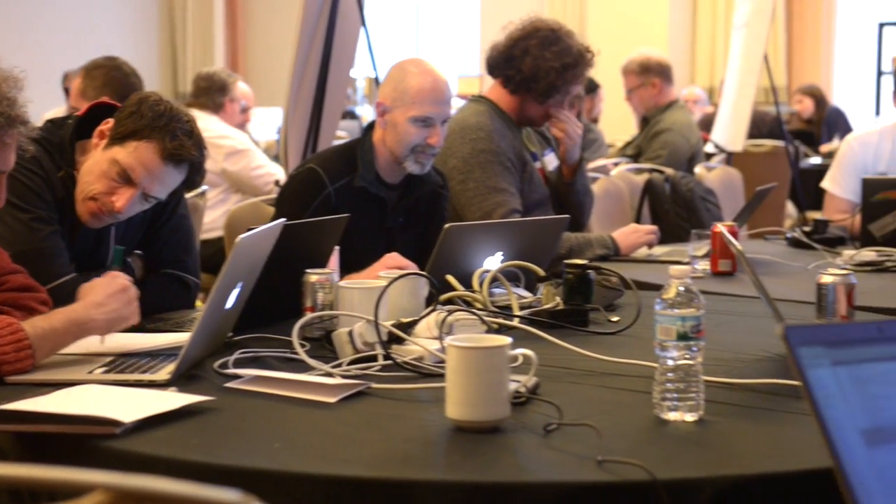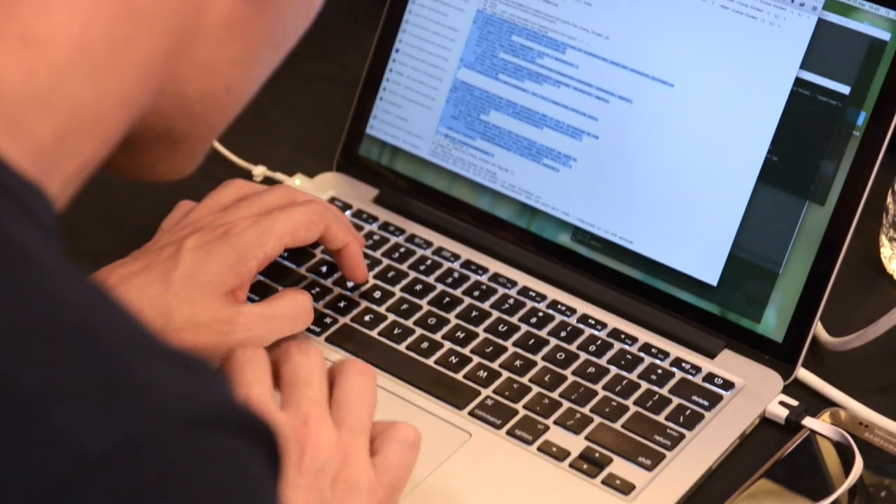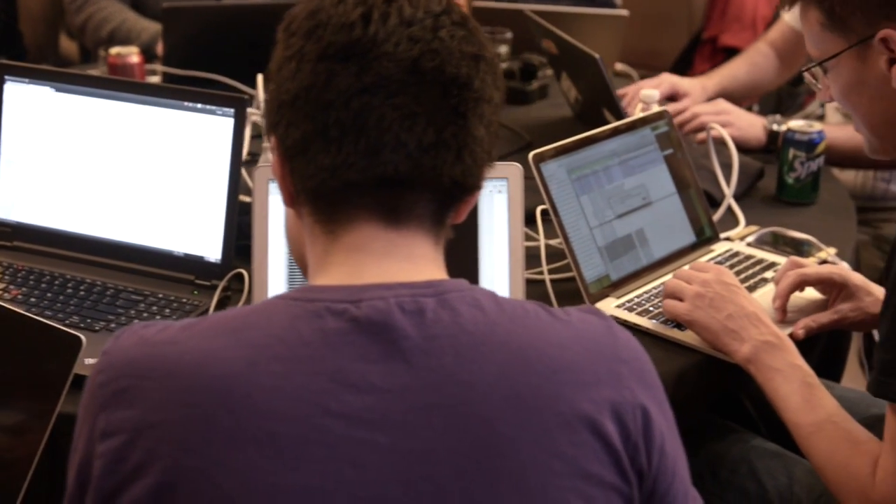Hi, I'm Nick Sullivan. I work at Cloudflare and I led the TLS group at the IETF Hackathon. TLS stands for Transport Layer Security. It's the security protocol that protects all the traffic that you use to browse the internet. If you see a lock icon on your browser, that's protected by TLS.